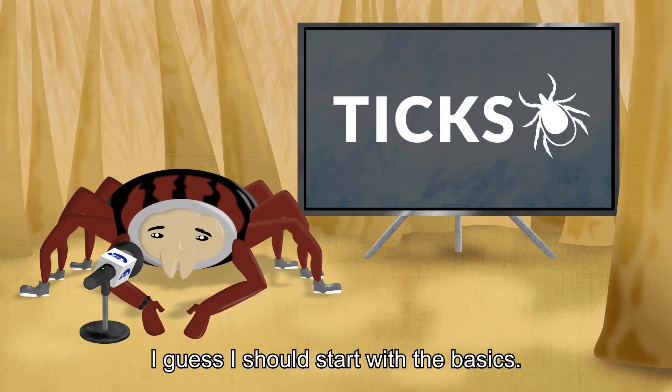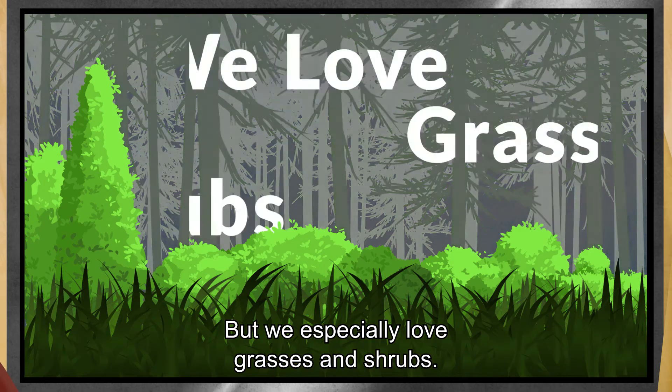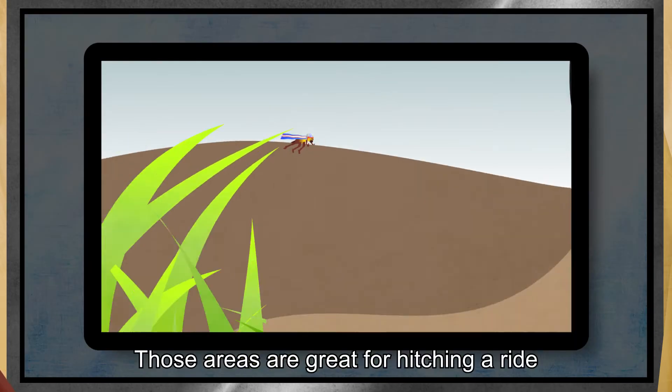I guess I should start with the basics. My species can live in almost any outdoor environment, but we especially love grasses and shrubs. Those areas are great for hitching a ride with your dog or cat.